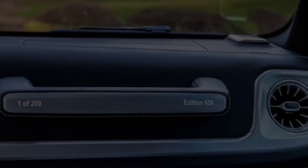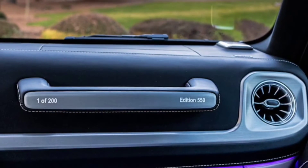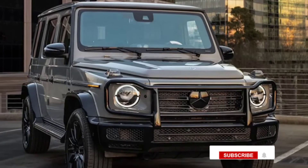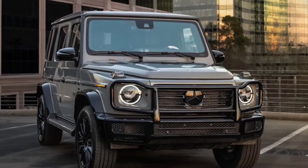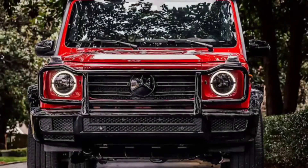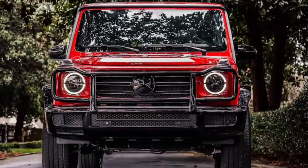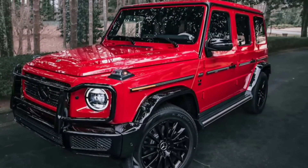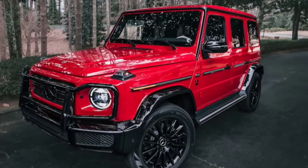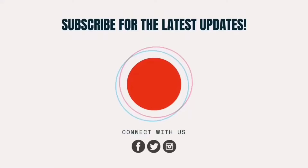The previously revealed concept version is said to very closely resemble the production model. It might look like a G-Class, but the EQG's ultimate test will be how it performs off-road and in other challenging situations. The G-Class is famous for its go-anywhere capabilities as well as its style and luxury interior — the EQG must replicate that and then surpass it.